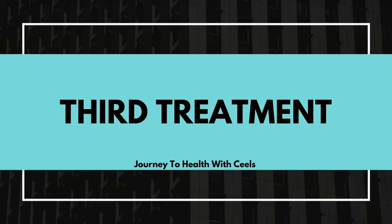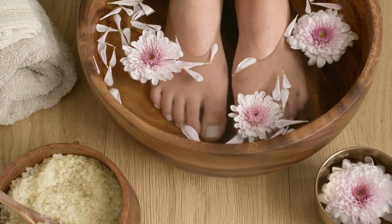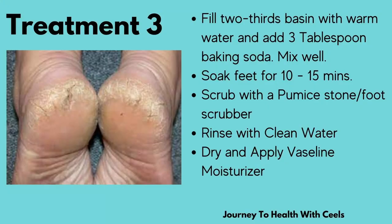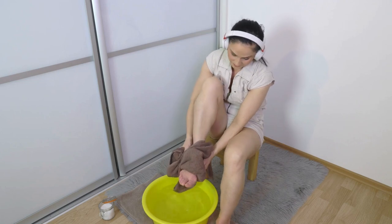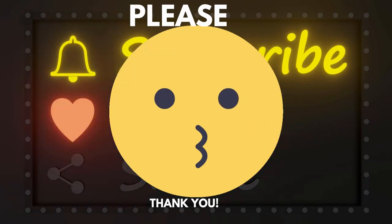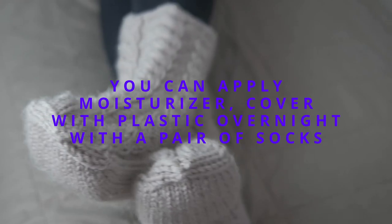For the third cracked heel treatment, fill two-thirds of a basin with warm water and add three tablespoons of baking soda. This is a very popular treatment — baking soda is very effective at loosening up those heels. Mix the baking soda into the water very well, then soak your feet for 10 to 15 minutes. Once finished soaking, scrub using a pumice stone or a foot scrubber, rinse with clean water, dry your feet, and apply your Vaseline moisturizer.